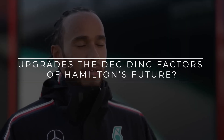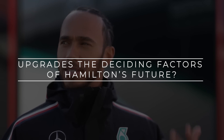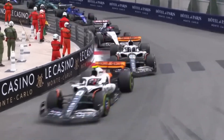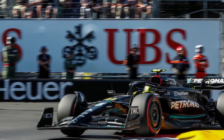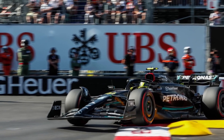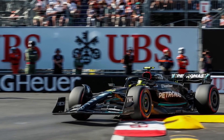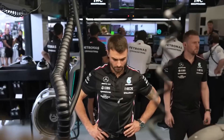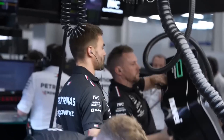Lewis Hamilton's future in Formula 1 has recently been a hot topic, with reports suggesting he has received an offer from Ferrari. However, Sky Sports F1's Naomi Schiff and Craig Slater believe Hamilton is unlikely to leave Mercedes. Both suggest that the success of these upgrades, along with the team's performance in future races, will play a significant role in Hamilton's decision. Sky Sports News' Craig Slater looks at the more technical side of the car and how the side pods compare to the rest of the grid.